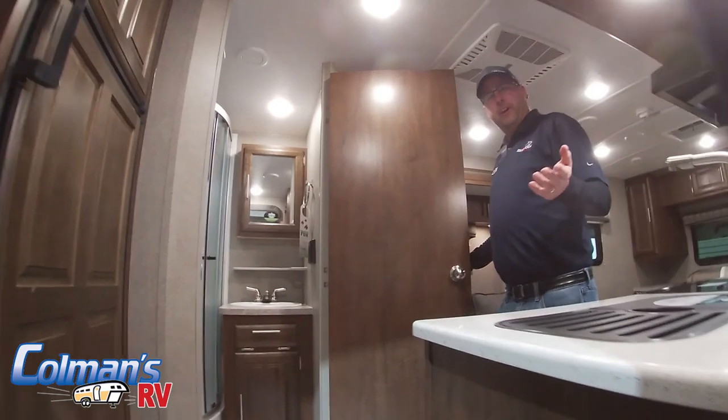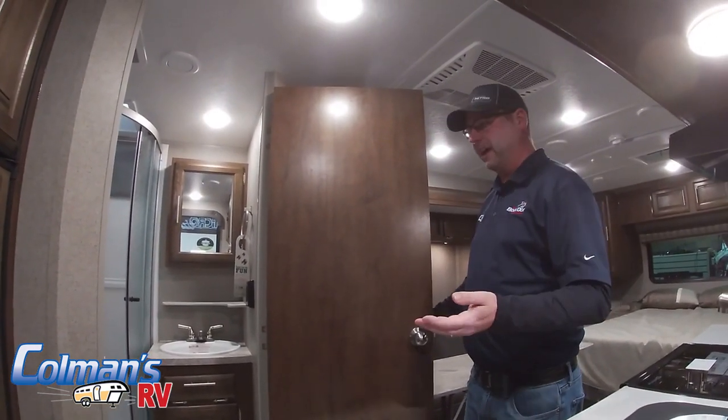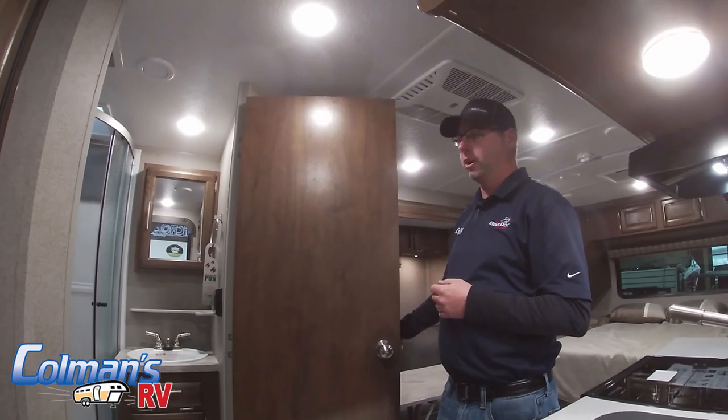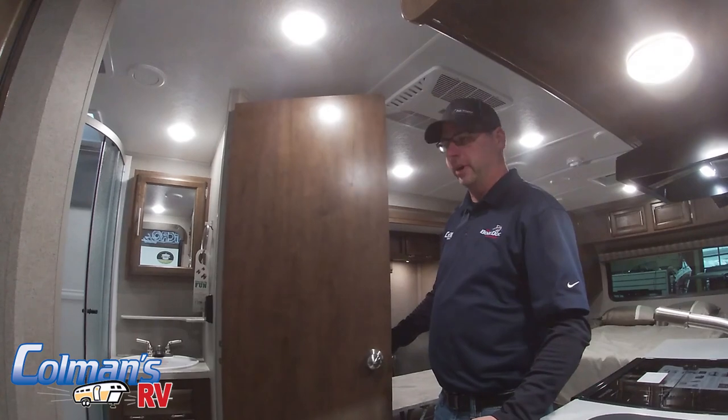Something that's unique in the 21 FBRS for a camper of its size, it does have a full bathroom. With the full bathroom, it does have a full toilet in it, as well as your sink, and a full glass shower stall with sliding door. This one is also equipped with the water miser.